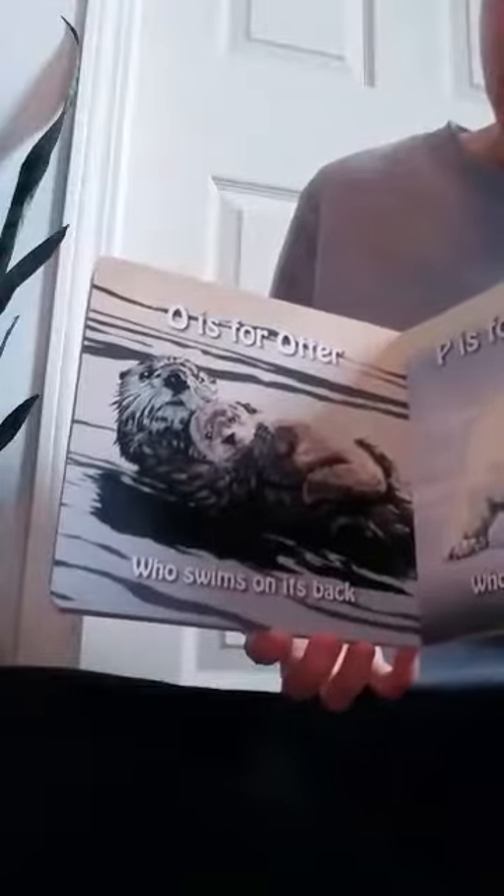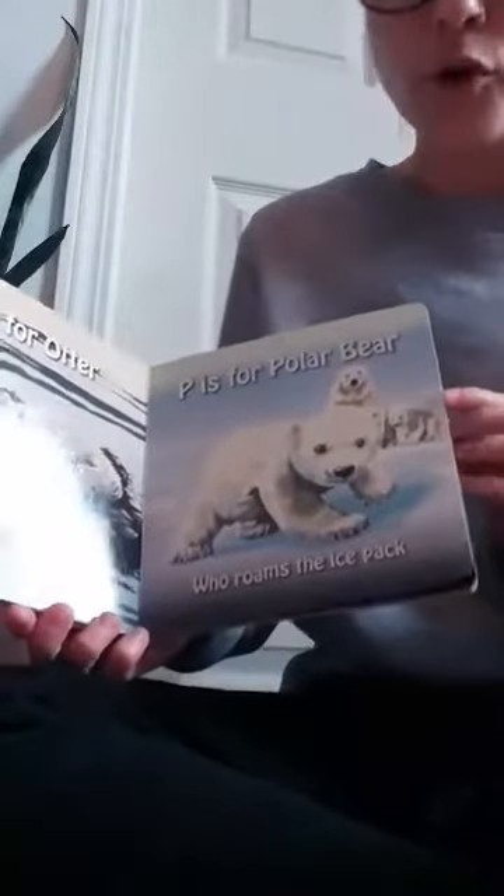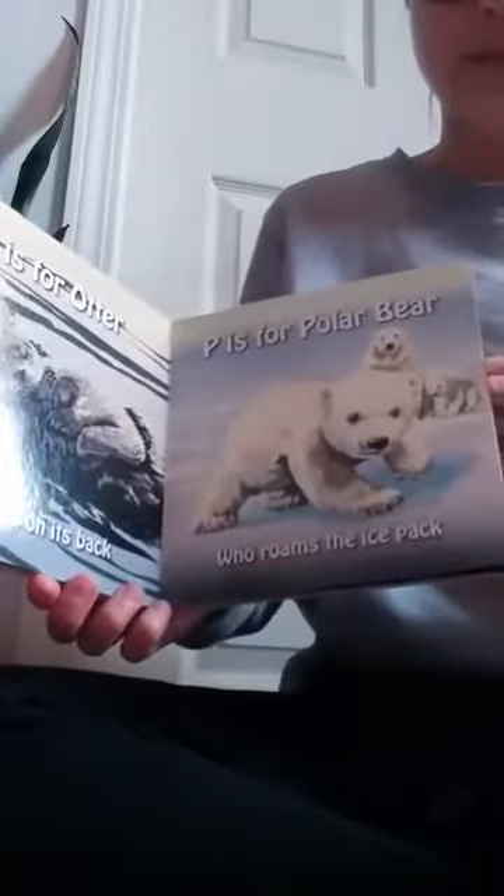O is for otter who swims on its back. P is for polar bear who roams the ice pack. Q is for quail — in the grass they run free.